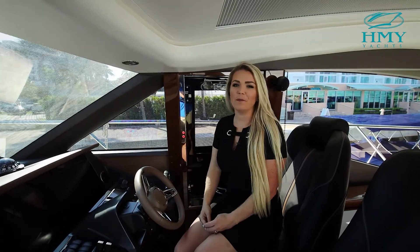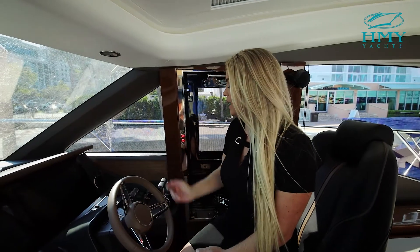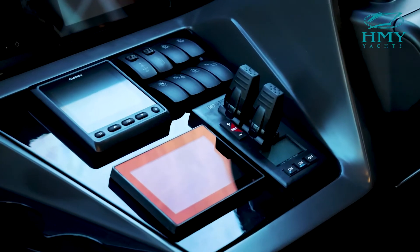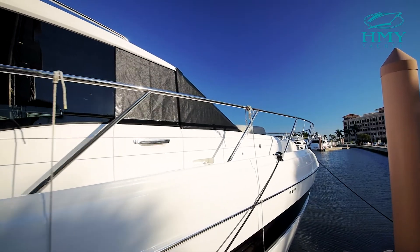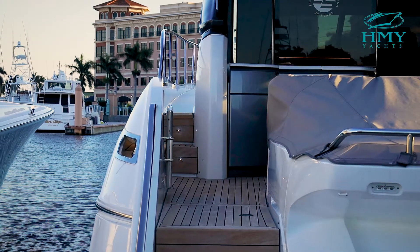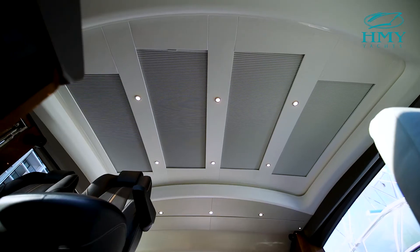All Princess Yachts are outfitted with the best electronics on the market. This V65 has a full Garmin package. You have your Sea Keeper controls, your thrusters, and you also have a door for captains to access the bow and stern to make docking easy. And on your way down to your staterooms, you'll notice the massive retractable sunroof above.